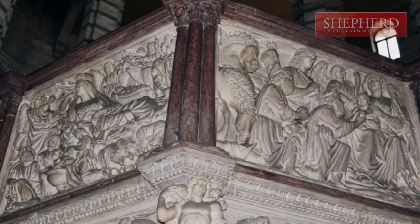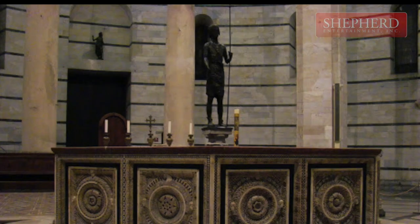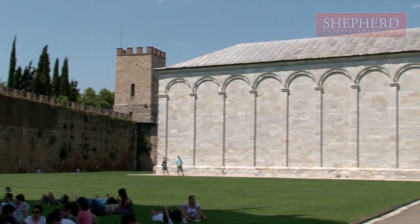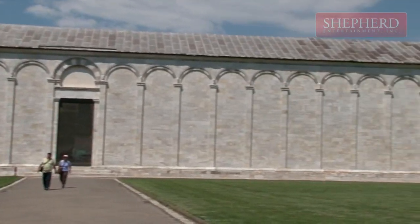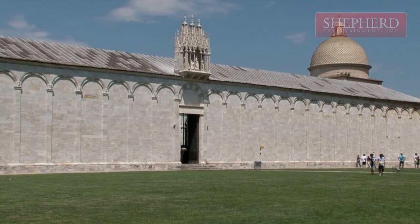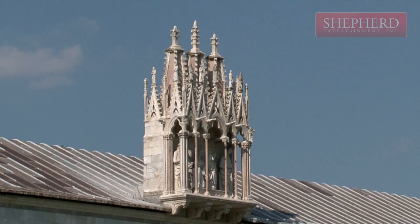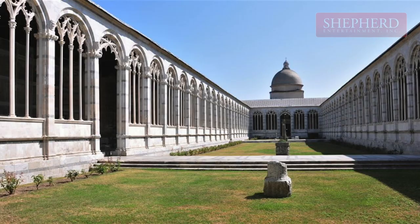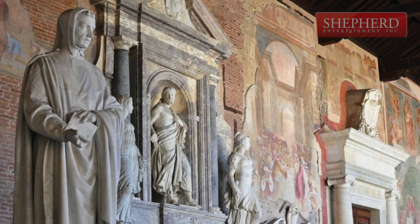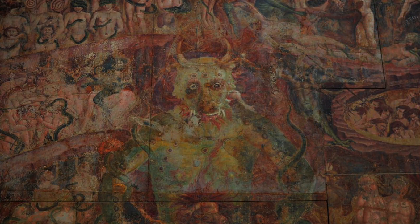Campo Santo, or the Holy Field, is said to have been built around a shipload of sacred soil from Golgotha, brought back from the Fourth Crusade. The field itself is surrounded by a marble wall. The outer wall consists of 43 blind arches. Its right doorway is crowned by a graceful Gothic tabernacle. Frescoes covered the walls till the 17th century, and after World War II, the most famous fresco was restored as closely as possible to its original state.